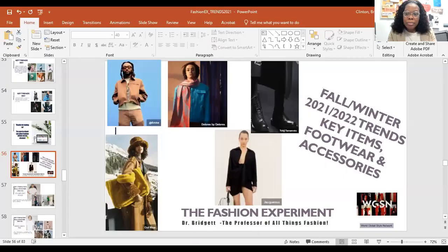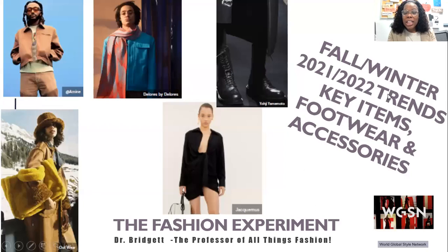Hi everyone, welcome to the Fashion Experiment. I'm Dr. Bridget, your professor of all things fashion. In today's video, I'm going to continue to share fashion trends for fall/winter 2021 and 2022. I'm super excited about what's going on in fashion right now because the silhouette is widening, getting looser and more relaxed. All the looks that are trending are a nod to the 90s, which is one of my favorite decades. So let's jump right in.